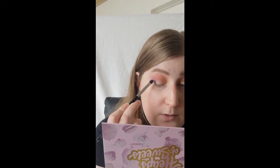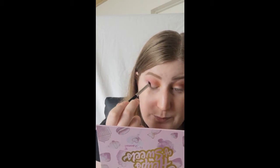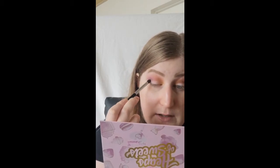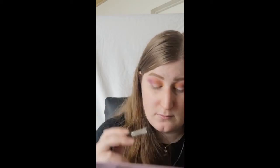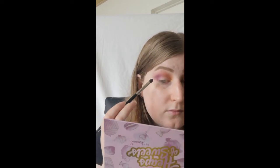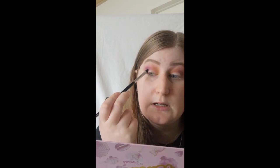Taking the same Morphe M301 brush and taking the shade Bon Bon. Just putting it on the outer crease and the outer corner. Okay, I'm just going to put it right there.